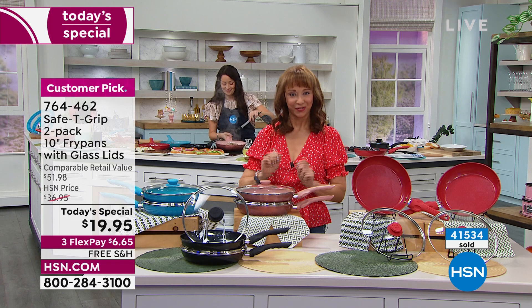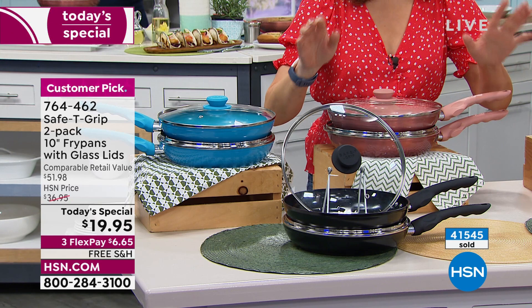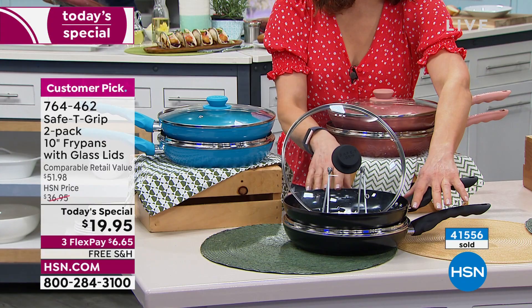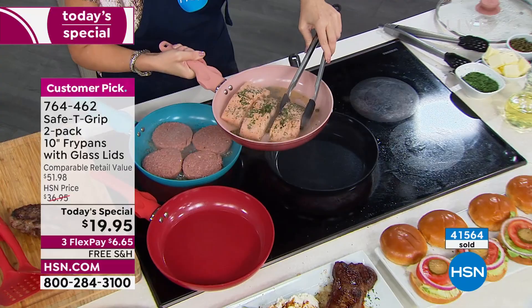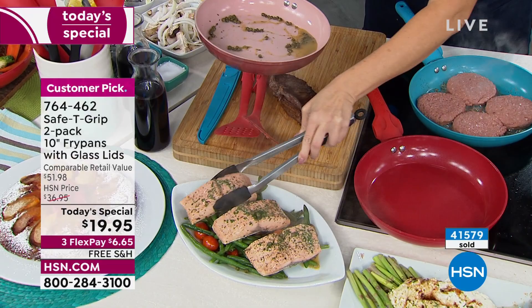We are releasing the fry pans because at this point, unless you're calling in this hour, you will not get a chance to get that black. With only a couple hundred available, black is going, going, gone. Remember this entire offer is times two — it is ceramic, and it's a $6-and-change flex pay with free shipping. The 10-inch is the one you want, and we usually do not do free shipping on Safety Grip.